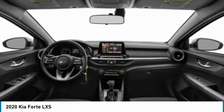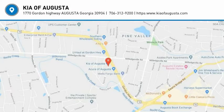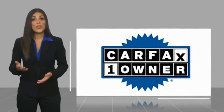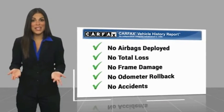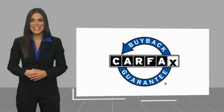This beauty will make even your house keys jealous — drive it today. This is a one-owner vehicle with a Carfax vehicle history report. Be sure to find a complimentary copy of this report online or contact the dealership. This vehicle qualifies for the Carfax Buyback Guarantee.